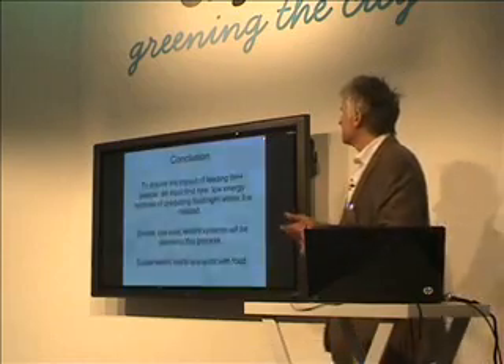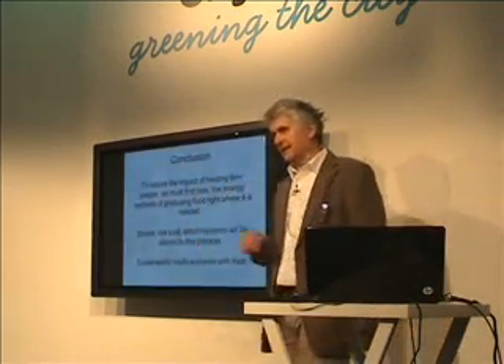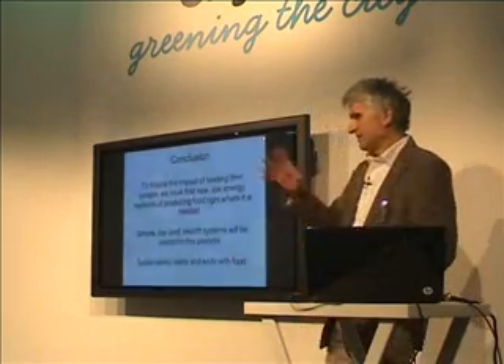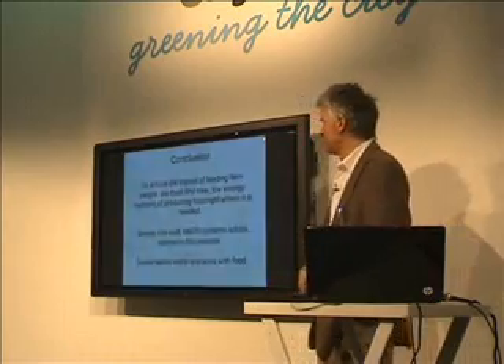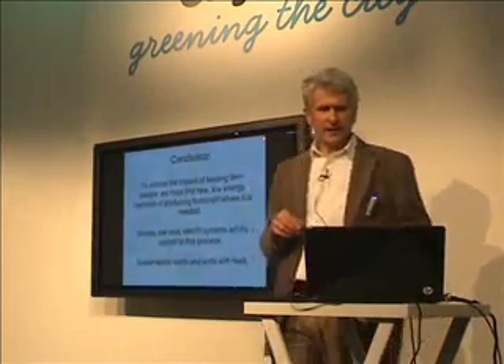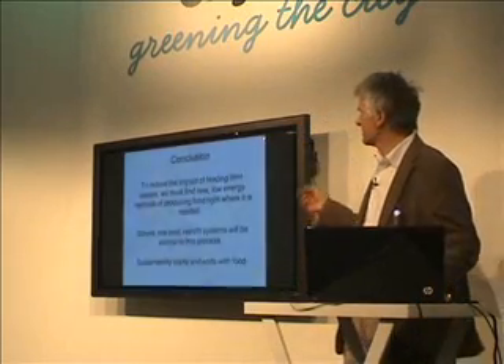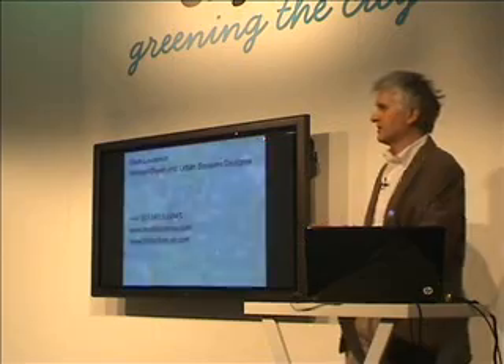In conclusion, to feed 9 billion people, if we ever get to that level — and there is a question mark about that — we need to grow the food where people are. We need simple, low-cost systems that are easy to retrofit, because sustainability starts and ends with food. Thank you very much.